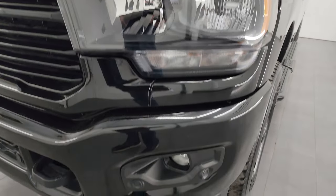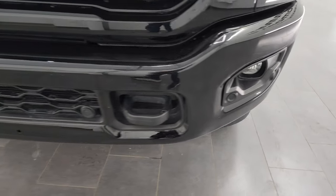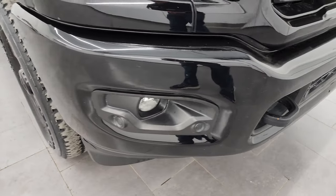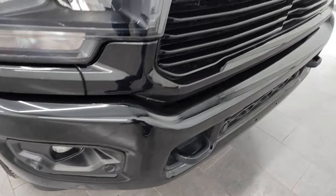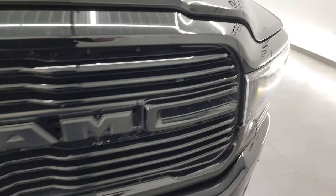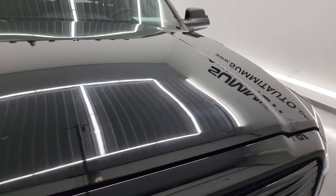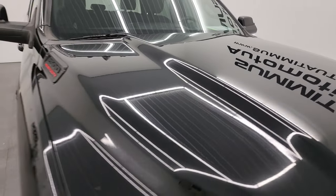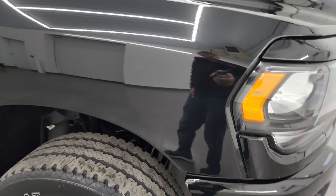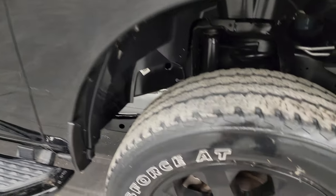The Night package gives you the blacked-out headlight bezels, the painted front and rear bumpers — no major dents or dings — and it does have the front bumper parking sensors. You also get the gloss black grille as part of that Night Edition. The hood is in really nice shape with no major dents or dings.